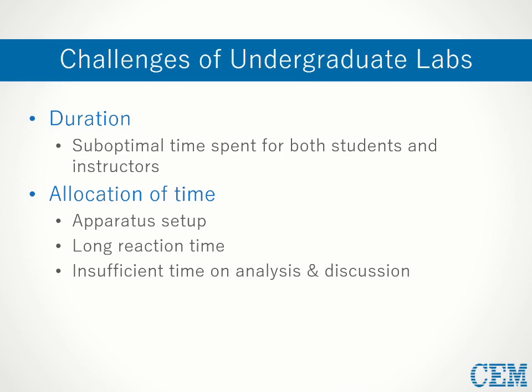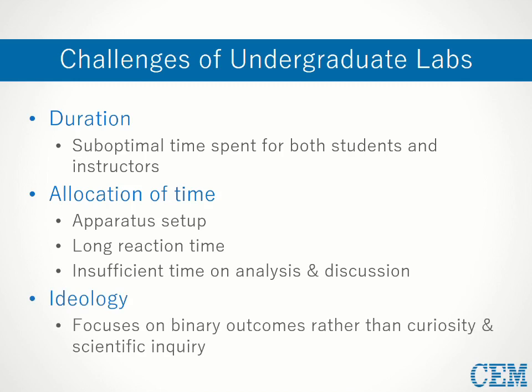In comparison, the analysis and discussion portion of lab that actually builds critical thinking skills is often rushed and inadequate. Perhaps the biggest challenge of all in undergraduate teaching labs is the mindset that's fostered. Students are often pushed towards finding some predetermined right or wrong answer, or asking simplistic questions like did the reaction work or not work, as opposed to why.